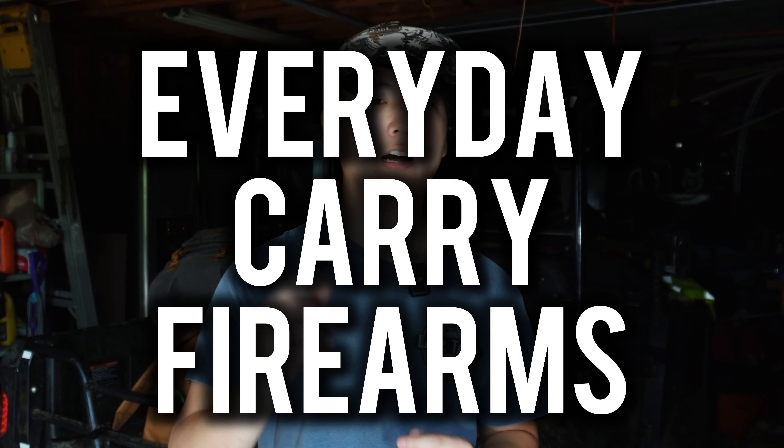What's going on everyone? Today we're going to be doing a little bit different video. We're going to be going over everyday carry firearms. Let's get right into it.